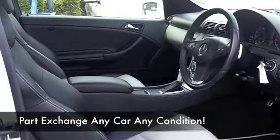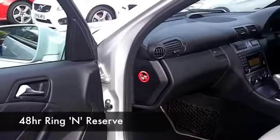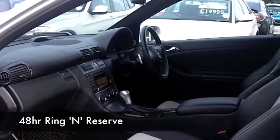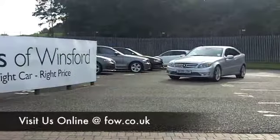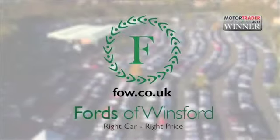Now I could tell you a little bit more about this car but there's no better way than to discover it for yourself. So why not ring and reserve? We can hold it for you for up to 48 hours until you can get here, and there's no deposit, no obligation. And don't forget, if you want to part-exchange or if you'd like us to arrange finance, no problem. Come and discover this great car for yourself at Fords of Winsford.